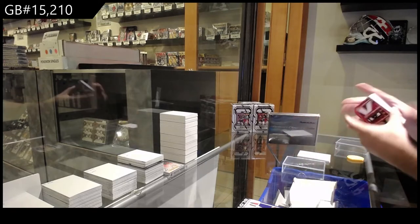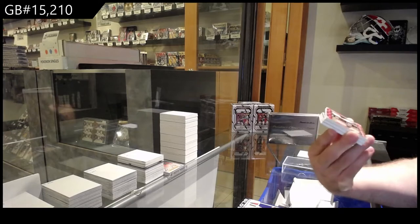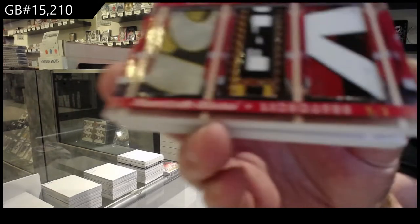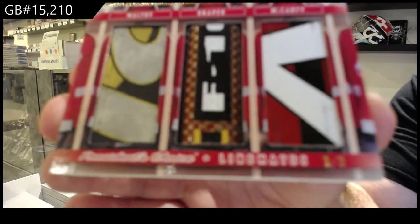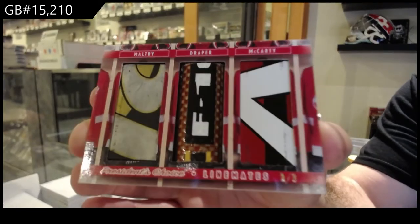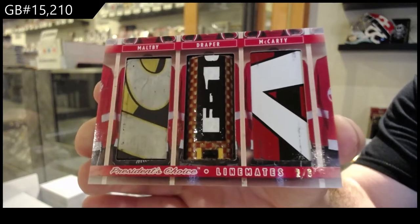Number 2 of 3 — Lion Mates Triple Stick: Maltby, Draper, McCarty. That's pretty slick. Triple stick number 2 of 3.